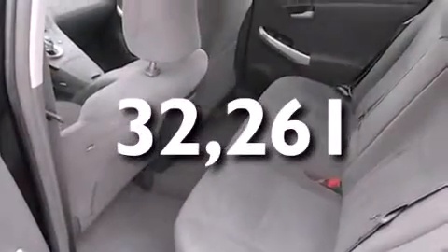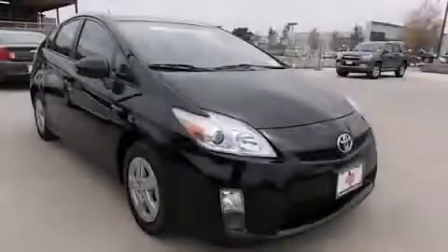This vehicle has fewer than 33,000 miles on the odometer. We invite you to contact us today to learn more about this vehicle.